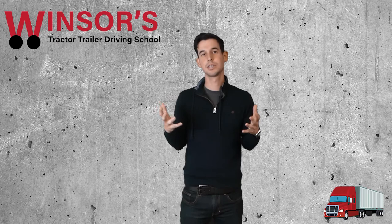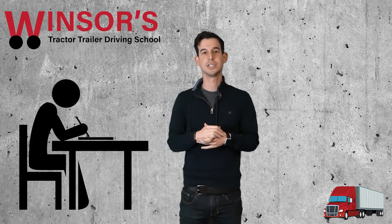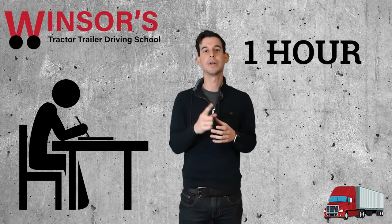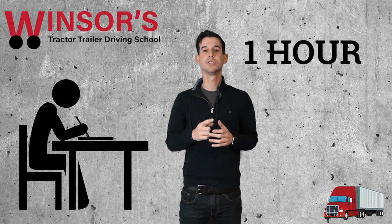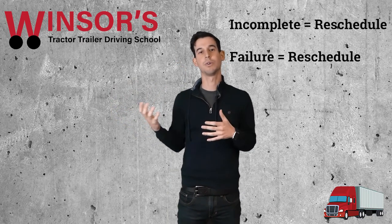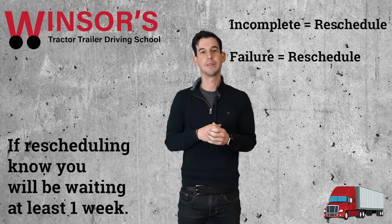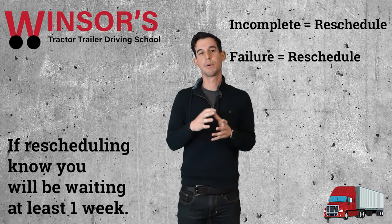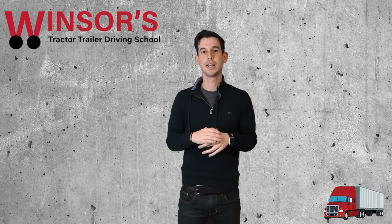If you want those endorsements on your license, you can get them, but you do not need them. Once you have your test scheduled, you go to DMV and actually take the test. You have one hour to take those three tests, or whatever tests you want to take. If you don't finish in one hour or if you fail, you have to reschedule — and you have to wait one week before you can take it again. DMV is also very backed up, so it'll likely be more than one week, so make sure you pass on your first try.